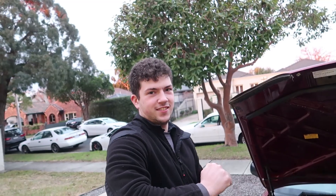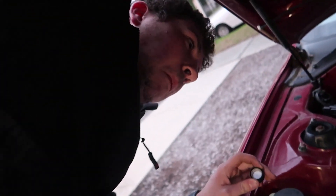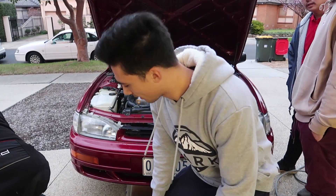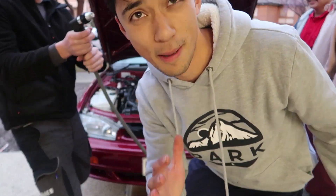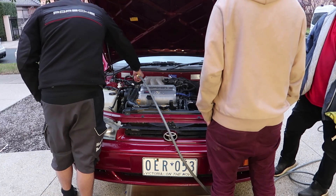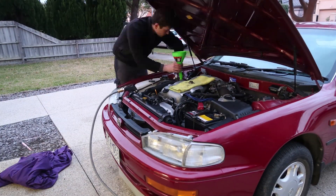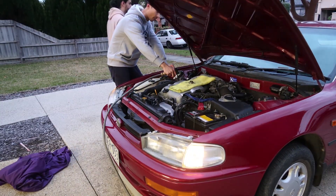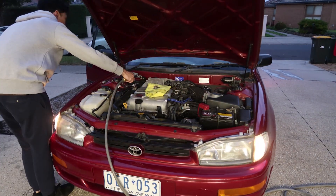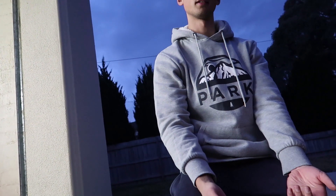We've got to run this coolant flush thing for 20 minutes, then drain it, and we're going to repeat the process to get a really good flush because you saw how bad it was. This is flush number one coming out - it's coming out really nice but quite brown and murky. If the next one comes out looking like this you should do another flush before you put your coolant in.